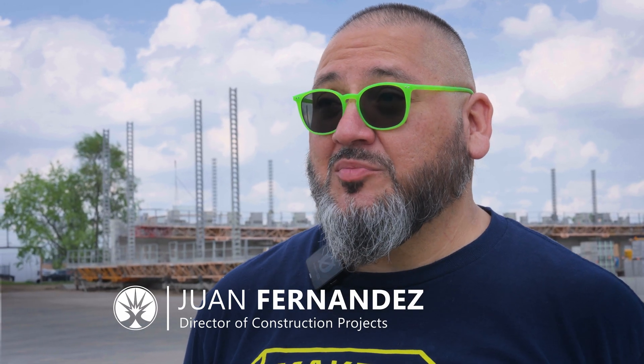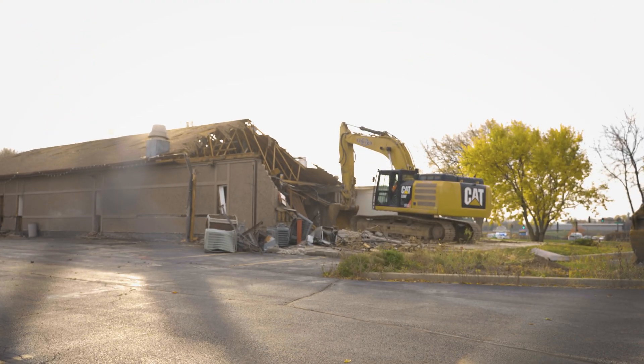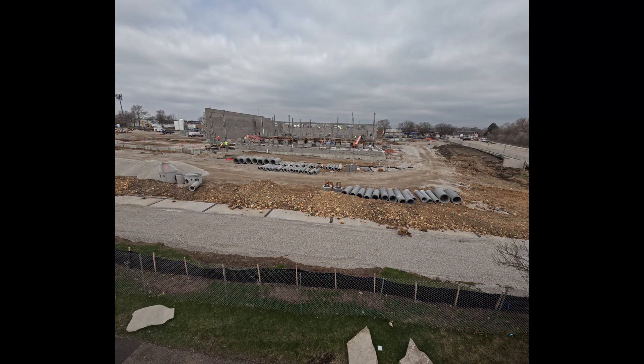My name is Juan Fernandez. I'm director of construction projects. We've gone from just grading and making the slope of the land appropriate to now starting to put steel in. So we're doing quite a bit in the last five months.